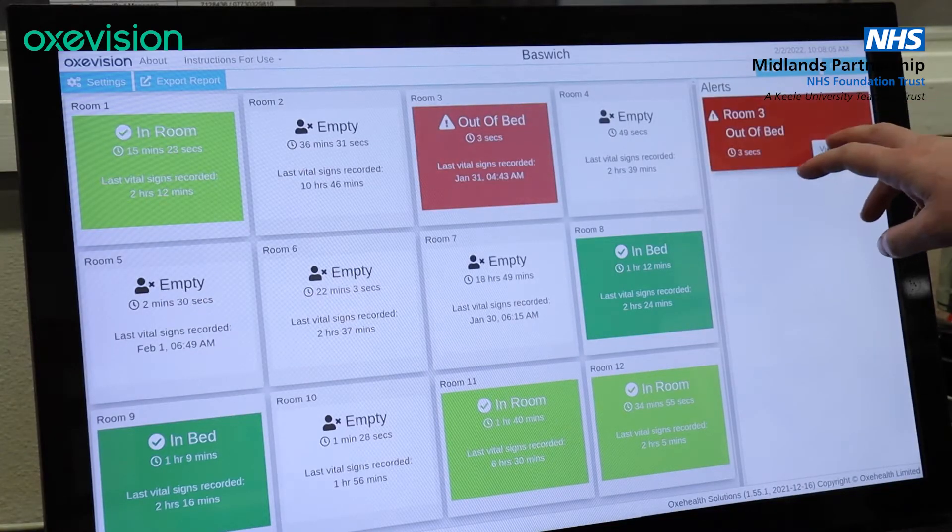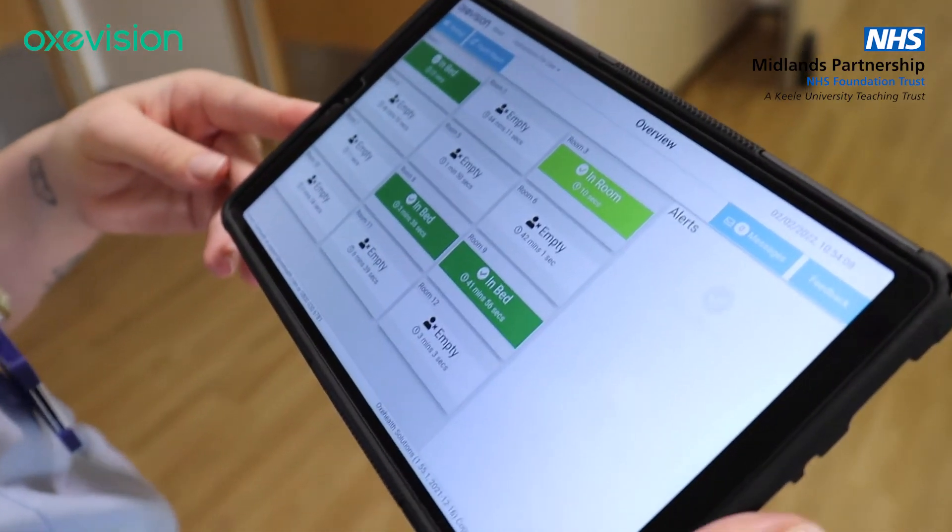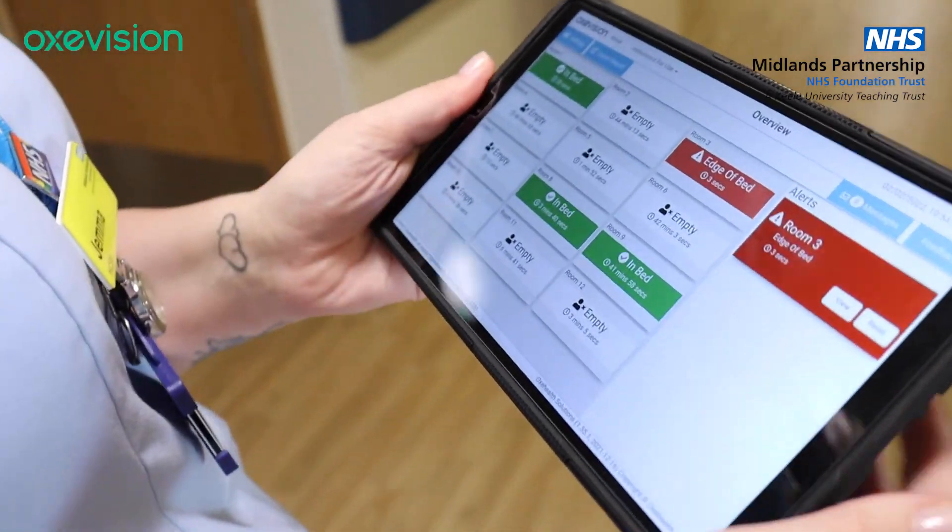If the alert sounds you can click on it and it's blurred, so you can just sort of make out what they're doing and reset the alarm if they're safe. The system itself is really secure — the servers are on site, which only the OxyHealth staff can access.